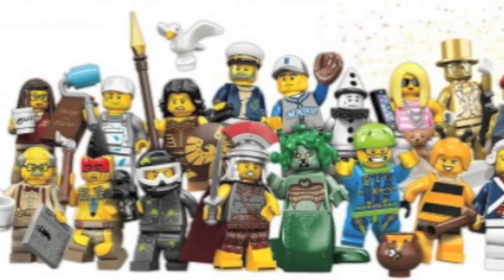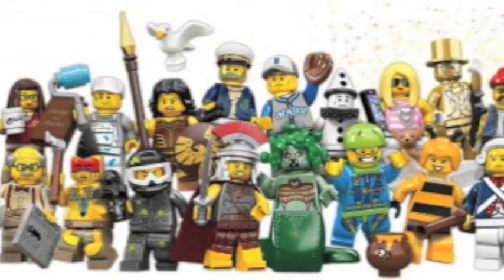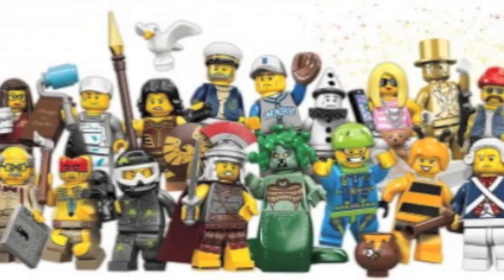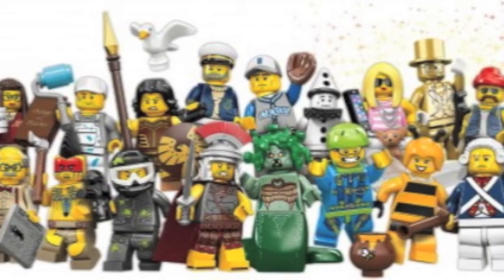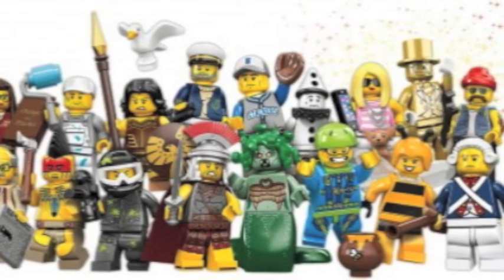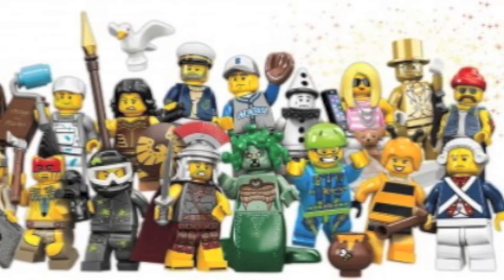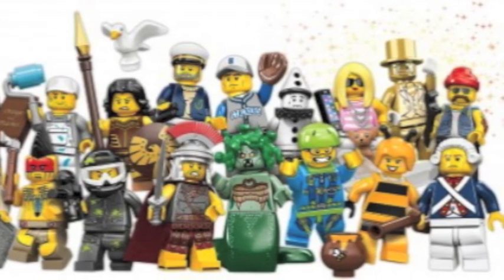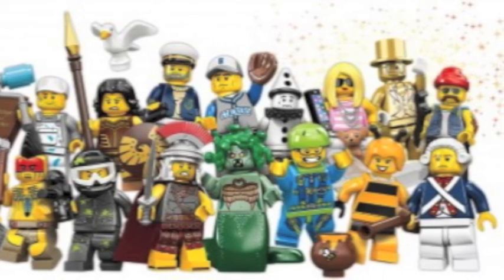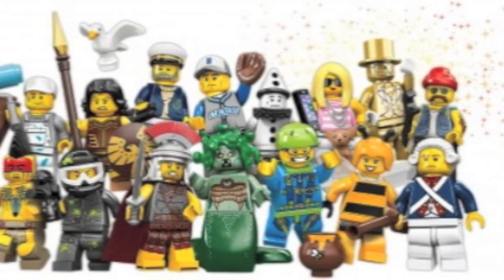The Series 10 collectible minifigures have finally been revealed. Here's the list: sea captain, sad clown, librarian, grandpa, bumblebee girl, Roman commander, warrior woman, tomahawk warrior, trendsetter, baseball fielder, revolutionary soldier, motorcycle mechanic, Medusa, skydiver, paintball player, and an interior decorator. There will also be a limited golden minifigure included in the packs. These look very cool and useful for your collection — especially that paintball player, and there appears to be a new gun piece too.